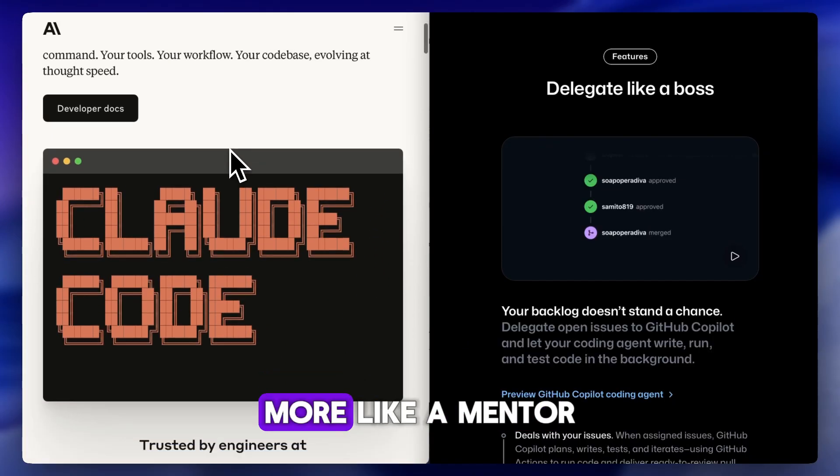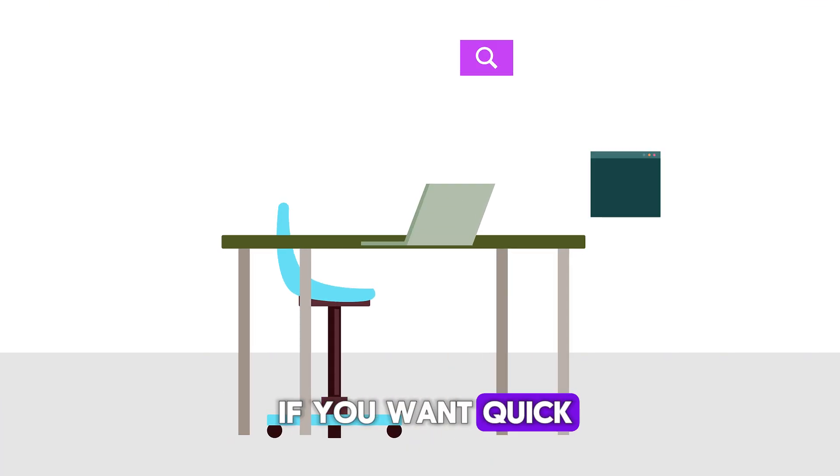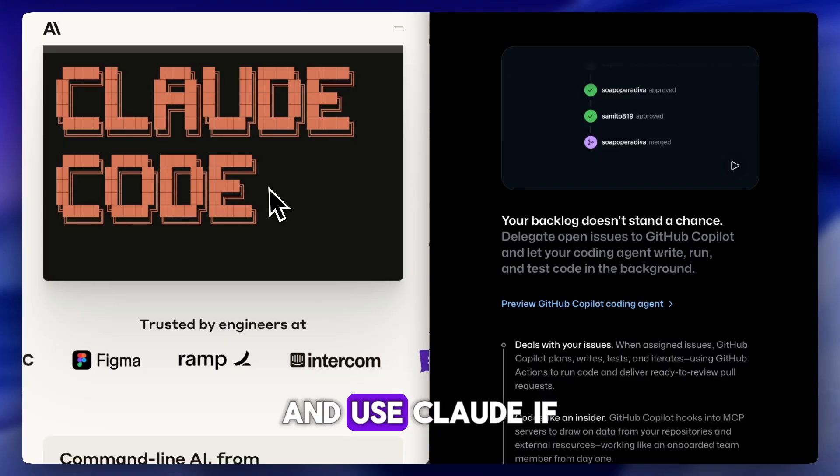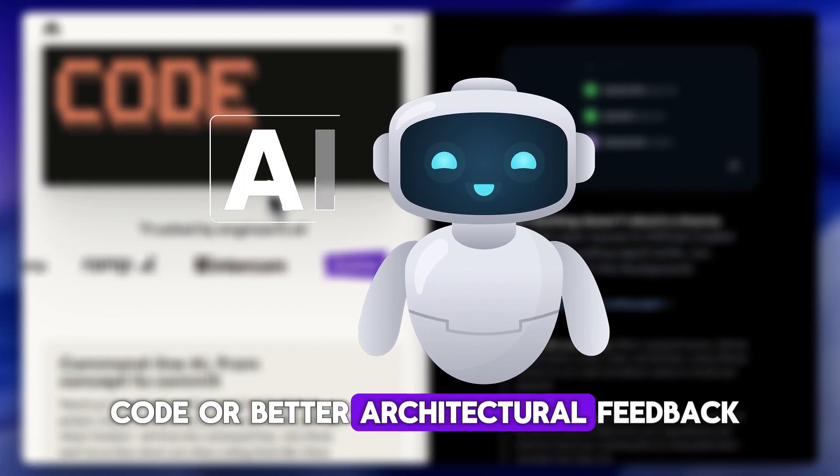Claude is slower and not as hands-on — more like a mentor than a sidekick. Bottom line: use Copilot if you want quick suggestions while coding, and use Claude if you want thoughtful insights, help understanding complex code, or better architectural feedback.